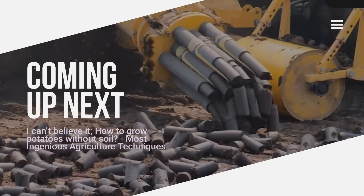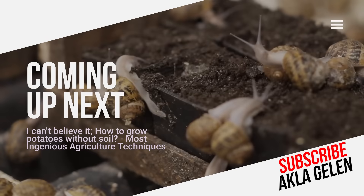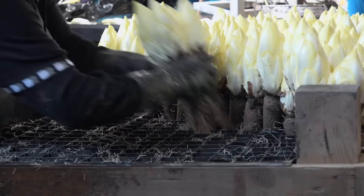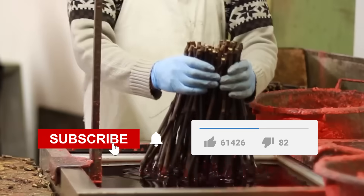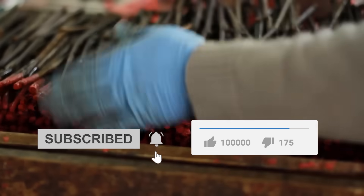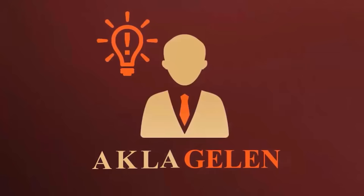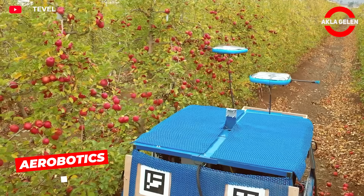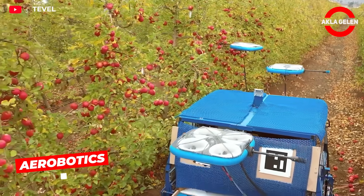In this video we explore the most ingenious and innovative farming techniques used in different parts of the world: vertical farming, aeroponic systems, snail farming, hydroponic feed, and more.